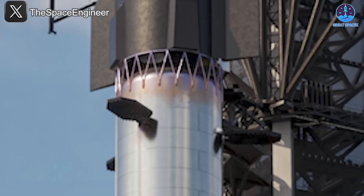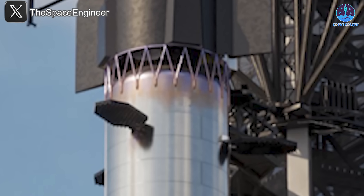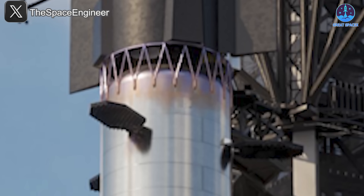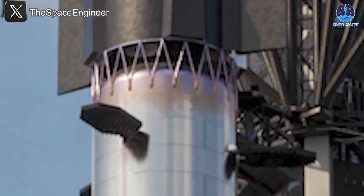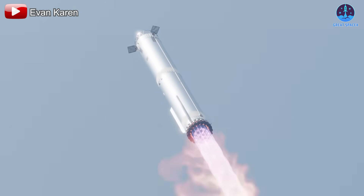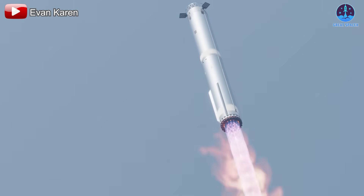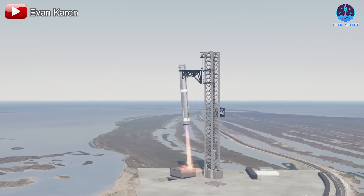This isn't just a cosmetic refresh. The integrated hot staging ring, the lightweight lattice design, and the dome and fin reconfiguration all aim to shave mass, cut down refurbishment time, and eliminate steps in the prelaunch and in-flight sequence. In a perfect world, V3 will land under its own power, ring intact, trimmed, and turned around for the next mission — faster than any rocket in history.